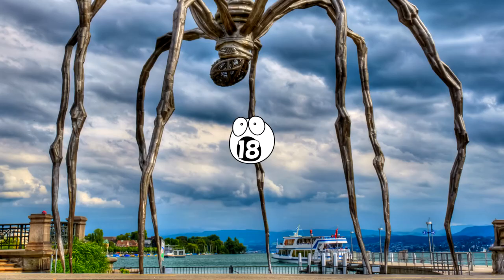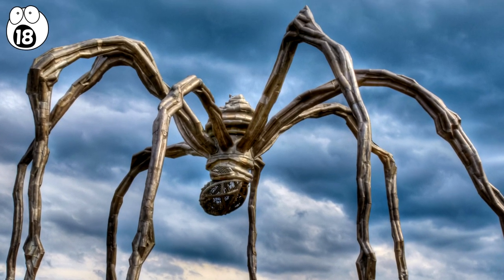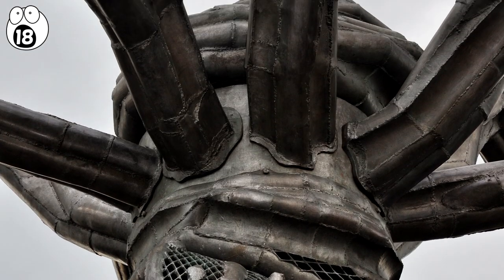Number 18: Maman. A giant stainless steel statue depicting a spider, designed by Louise Bourgeois, is located in Ottawa, Canada.